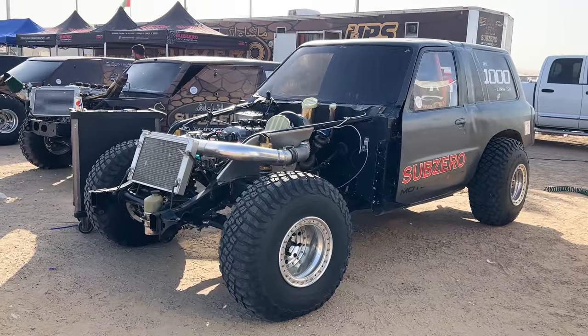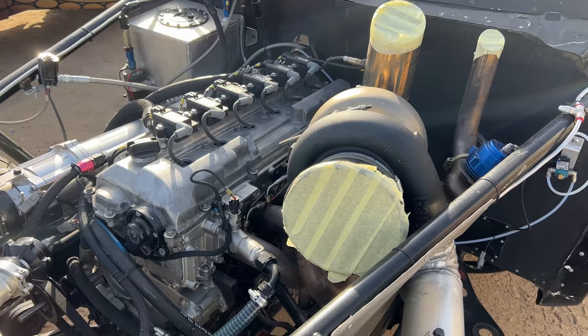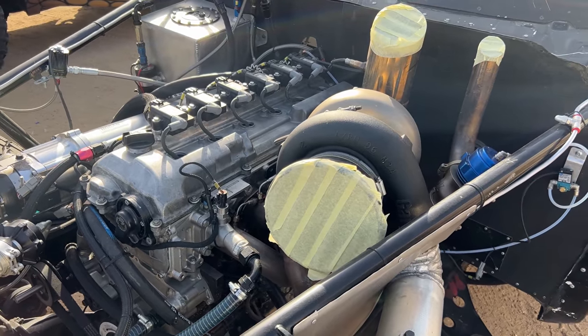This one behind me is the fast one. It's a built motor with a massive turbo — and I mean massive turbo. This unit makes 2,300 horsepower at the rear wheels.